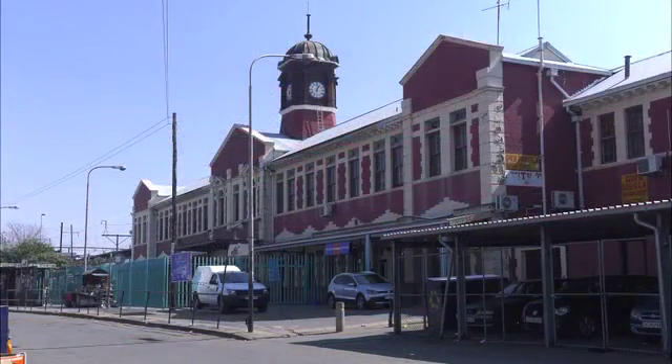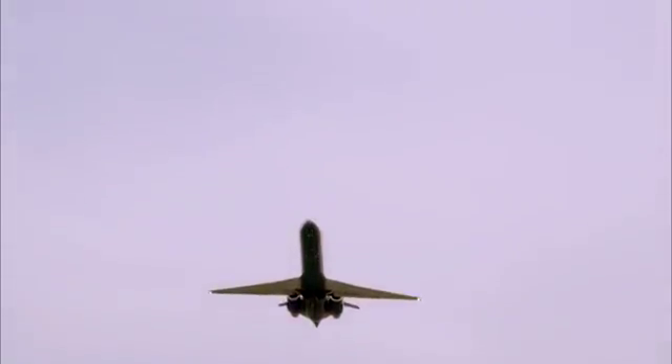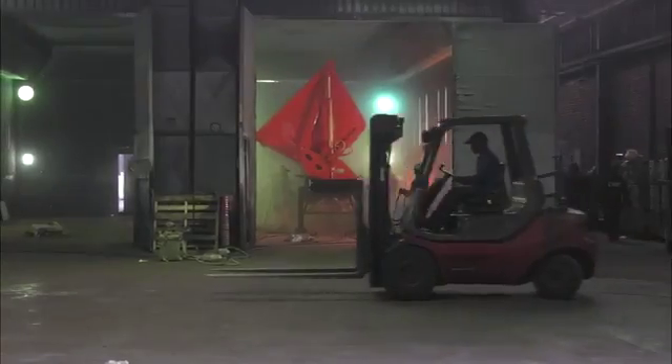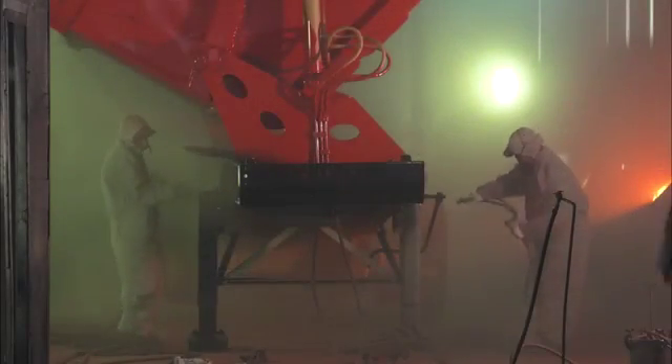Boasting South Africa's largest railway junction as well as the busiest civilian airport, Rand Airport, this area is certainly well-connected. The greater Germiston area houses well over 700 factories, a mixture of light and heavy industrial infrastructure.